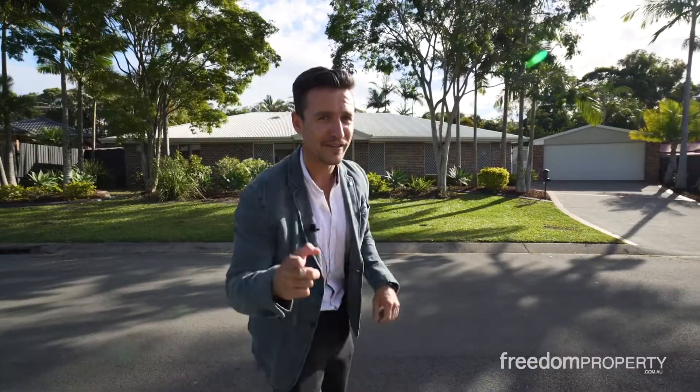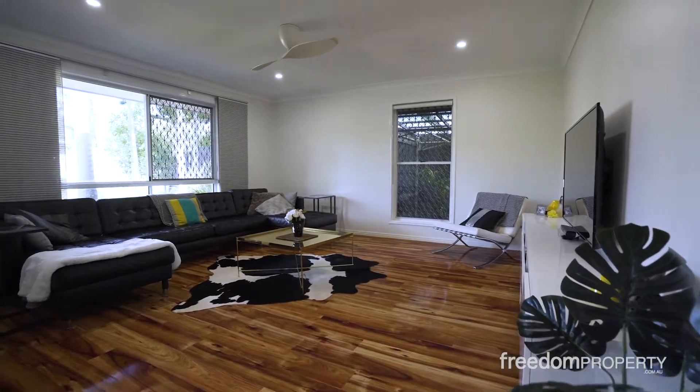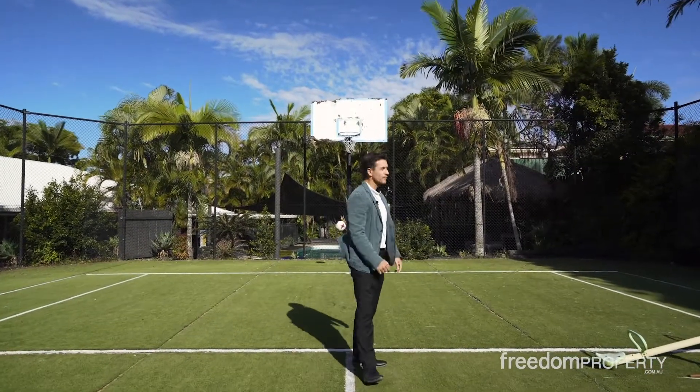We've got a few sales to get through — it's been a busy couple of months. Number three, Glenella Court, Alexandra Hills. That was a cool property — the one with the tennis court. Hopefully you remember the video on that one. I think I swished the goal third time around. 760,000 — an amazing property.